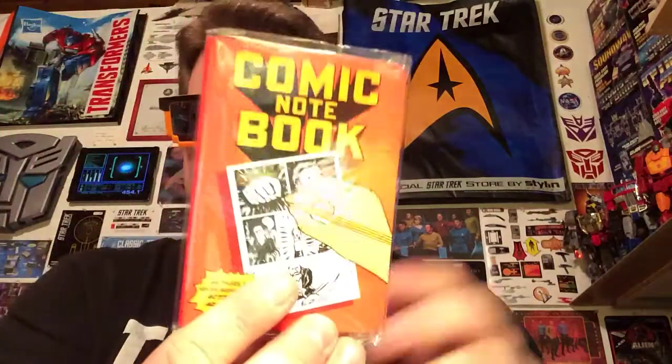Pocket notebook — comic notebook. 64 pages of never-before-seen action and adventure. Let's take a quick look at that. I'm digging these shades. It's got all your little speech bubbles that you can trace, and you can draw your own little comics in there. That's really neat — I think I'll actually have some fun with that.